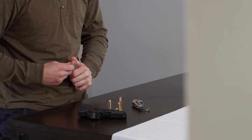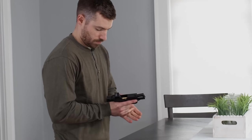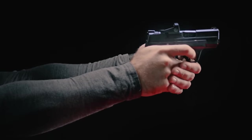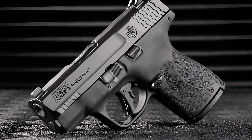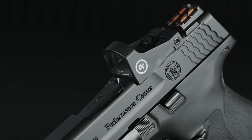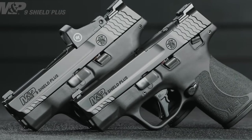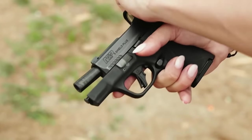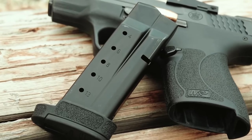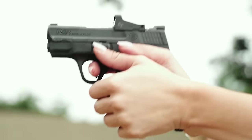it boasts capacities of 10+1 and 13+1 rounds. For the 30 Super Carry caliber, capacities include 12+1 and 15+1 rounds. The Shield Plus features improved trigger activation compared to its predecessors, and the more pronounced grip texture enhances overall handling. Offered with or without an external safety lever and featuring an optional magazine disconnect, the Shield Plus prioritizes safety — the magazine disconnect prevents the firearm from firing when the magazine is removed.